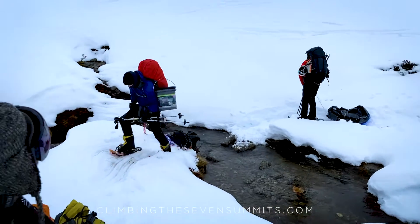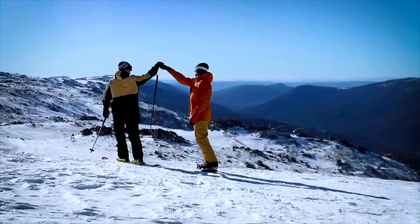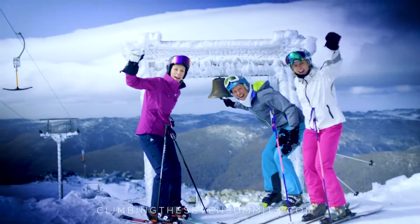In the summertime when there's no snow, it's a pretty easy walk. You don't need a lot of time to acclimatize — you can just basically show up and climb the peak.